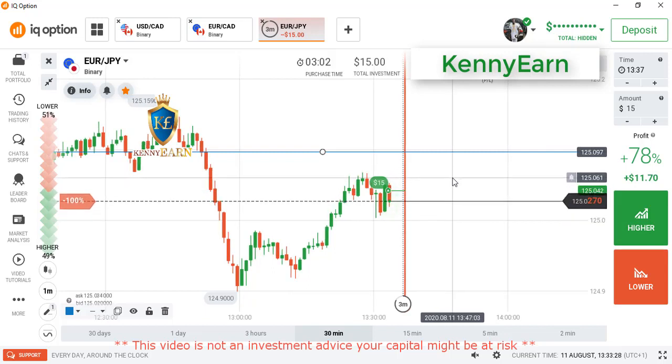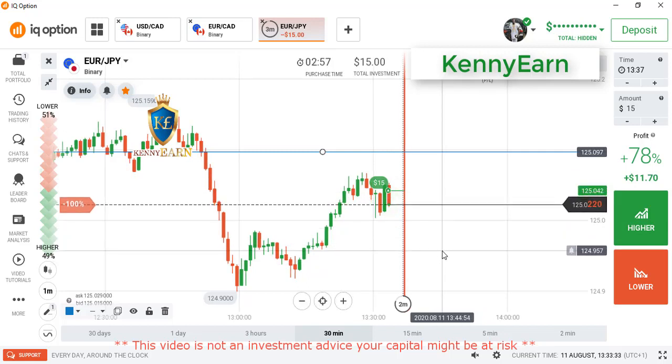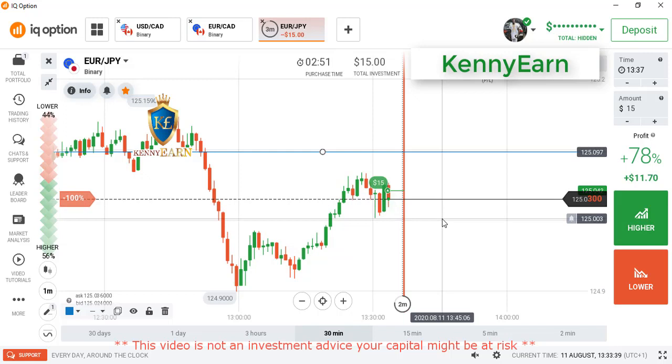Like I said, this strategy is a trend-following strategy — it's simple and smart. All you have to do is see the underlying market direction, then wait for the retracement, and then you place your trade.